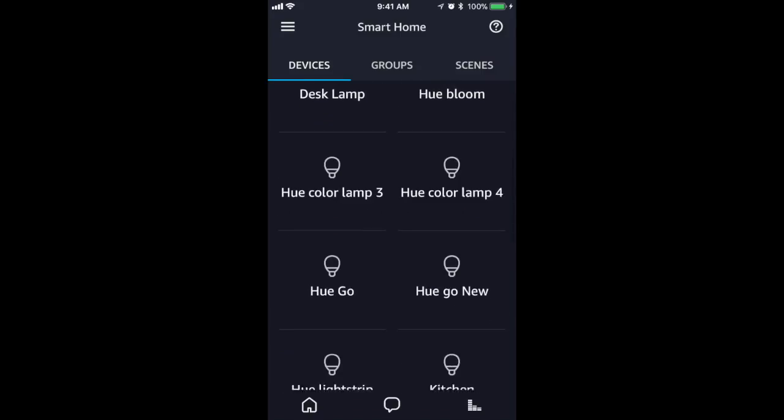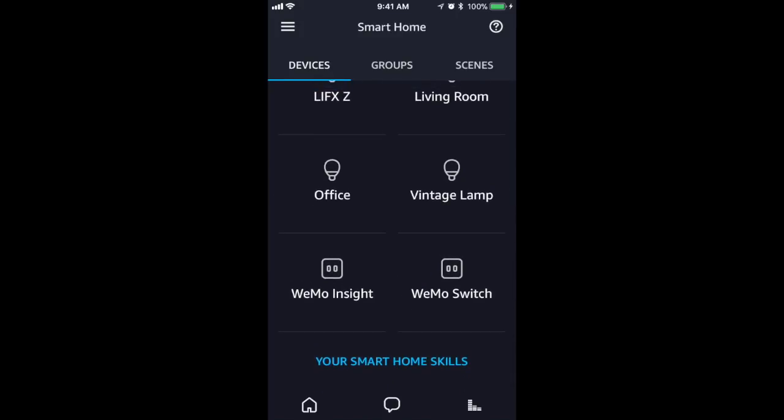At this point, you can go into the group function and group your lights together so you can control them by room name. I found the Echo device controlled my smart home lights very easily, even seconds after setup. Alexa, turn the office lights off — and you'll see that she's pretty quick and responsive. Alexa, turn the office lights back on. Adding a single new light bulb was a lot easier with the Echo than it was with something like the Google Home.